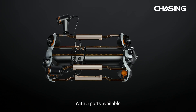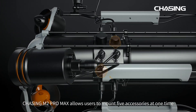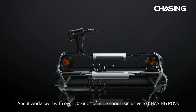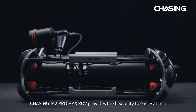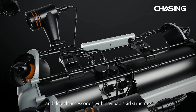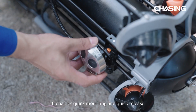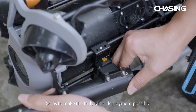With five ports available, Chasing M2 Pro Max allows users to mount five accessories at one time. It is developed to easily attach multiple add-ons and works with over 20 kinds of accessories exclusive to Chasing ROVs. The payload skid structure enables quick mounting and quick release, making truly rapid deployment possible.